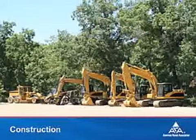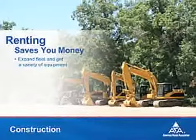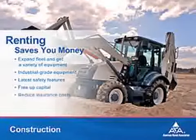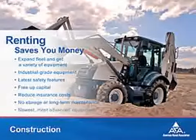For construction professionals, renting is an easy, affordable way to expand your fleet and get industrial-grade equipment with the latest safety features. You'll free up capital, reduce insurance costs, and not have to pay to store the equipment or hire staff to maintain or repair it.